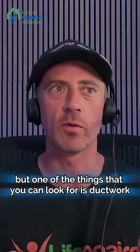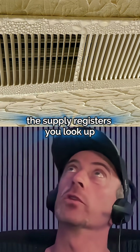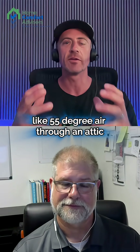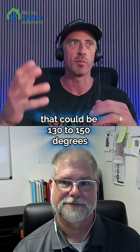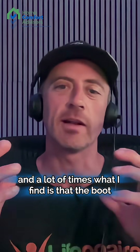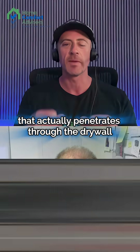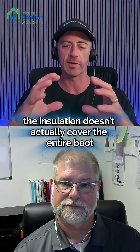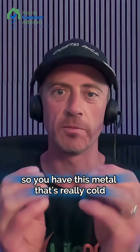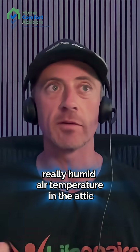One of the things you can look for is ductwork that's sweating. The supply registers — if they're on the ceiling and you have an attic space up there, that duct is trying to move like 55 degree air through an attic that could be 130 to 150 degrees and it's full of humidity. A lot of times the insulation doesn't actually cover the entire boot up in the attic, so you have this metal that's really cold in contact with really hot, really humid air in the attic.